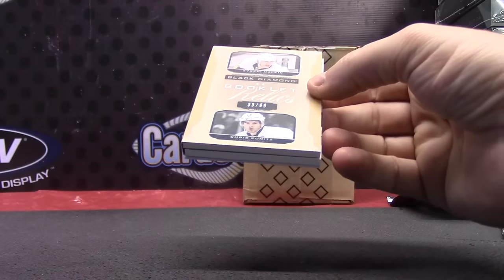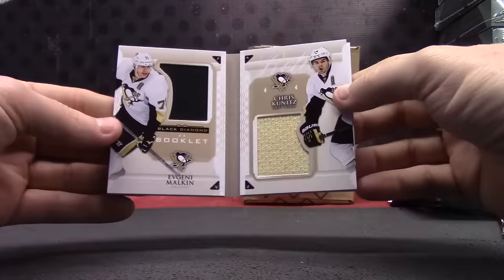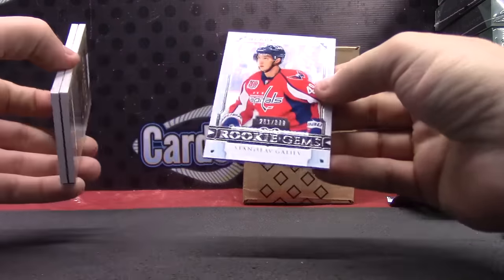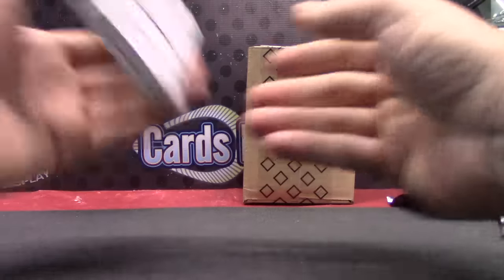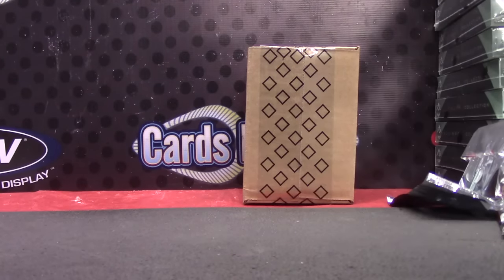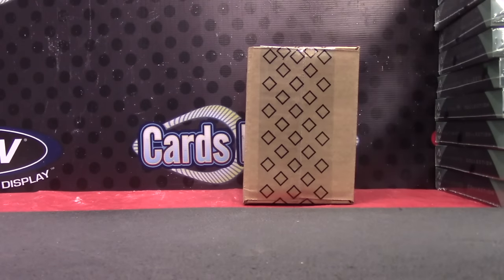Booklet is Evgeny Malkin, Chris Kunitz — those are real jerseys. And Stanislav Galeev, three ninety-nine. Rookie gem — okay, that's it. Super, you got a hand-numbered Black Diamond — first one of those I've seen. I appreciate it Jeff, as always man, we'll get it on the way. Thank you.